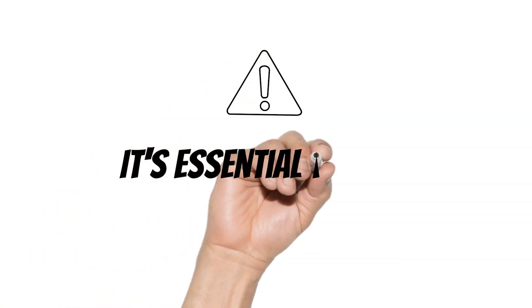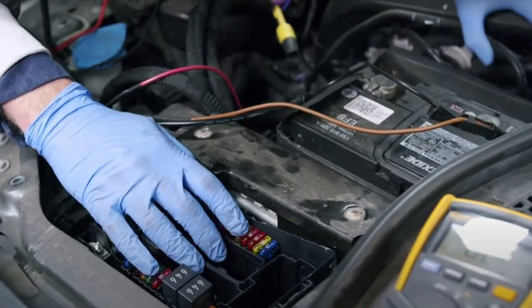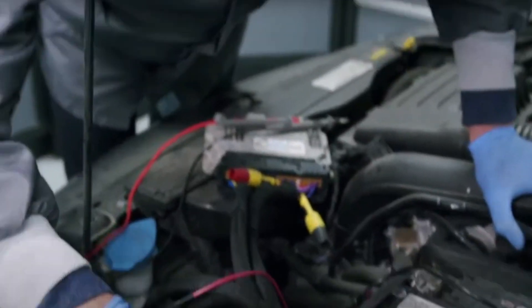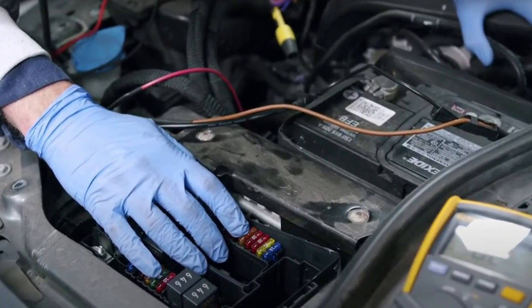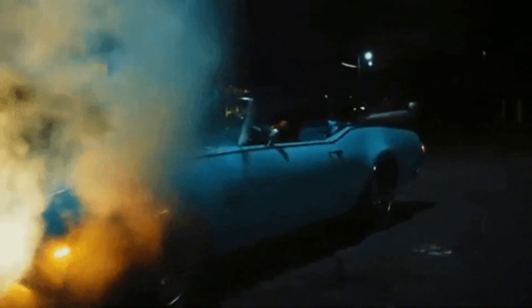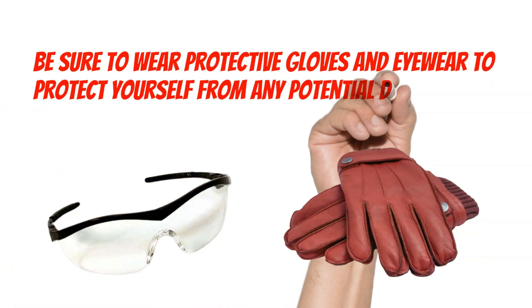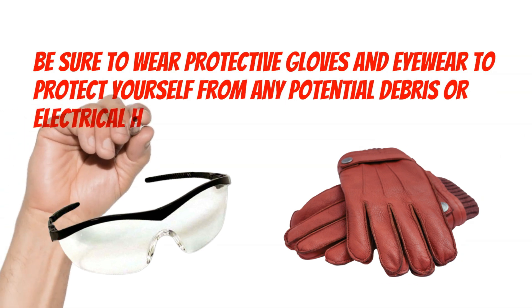Before you start poking around the engine bay, it's essential to take some safety precautions. Make sure to disconnect the battery before working on the ECU — this will prevent any accidental shocks or damage to the electrical system. Also, be sure to wear protective gloves and eyewear to protect yourself from any potential debris or electrical hazards.